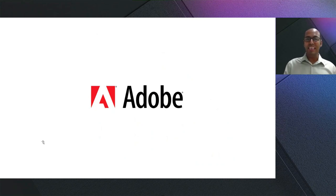Adobe is one of the world's leading software companies focused on creativity and digital marketing products. I had a chance to speak with Adobe VP of Cloud Engineering, Brandon Pulsifer, to share his experiences on Azure. Let's roll the video.